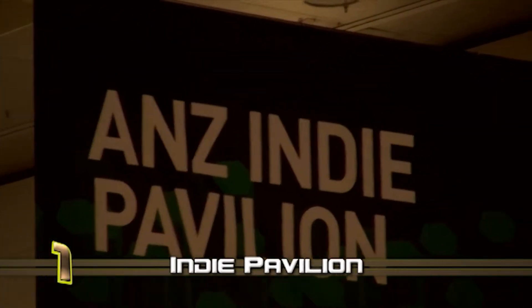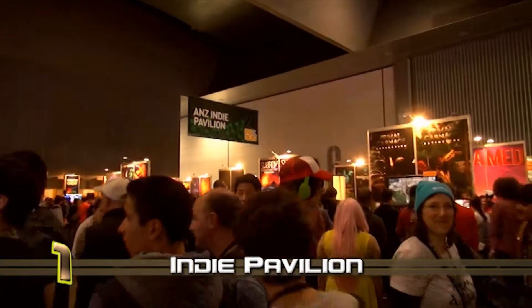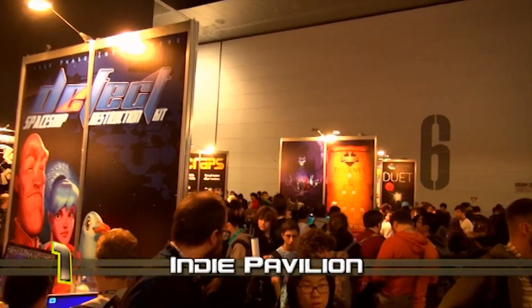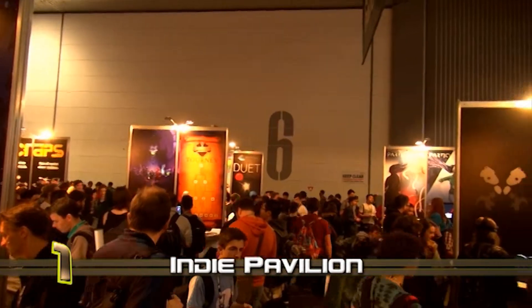And at number 1 it's the Indie Pavilion. With games like Screen Cheat, Duet, Framed, and many more, this section of the Expo was home to a massive amount of people wanting to see what the Australian Indie scene has to offer.